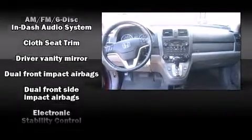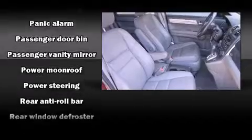Honda also prioritized safety and security with features such as dual front impact airbags with occupant sensing, front side impact airbags, traction control, brake assist, anti-whiplash front head restraint, and a security system.